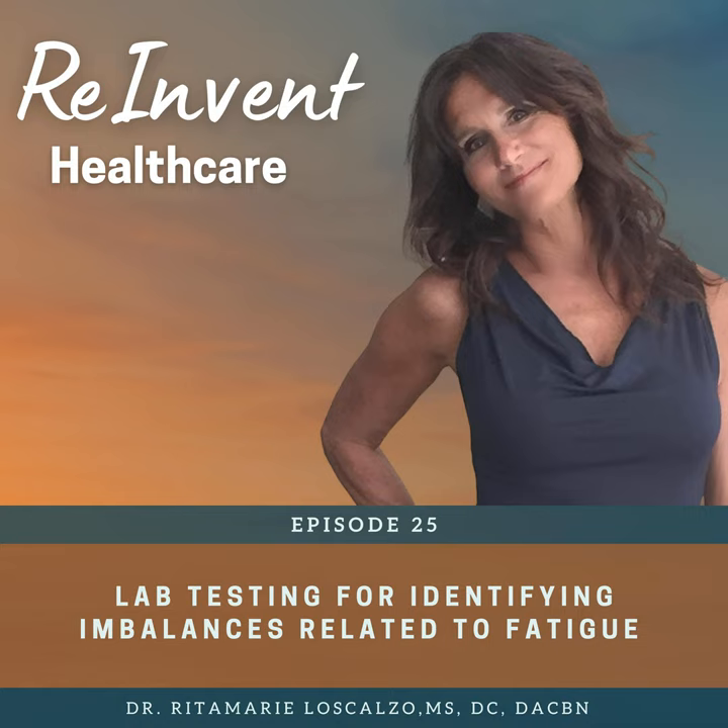I think it's important to start with a comprehensive blood chemistry panel and to know how to read it from a functional perspective — not just scan it to see if the lab marked anything low or high. That's missing a lot of functional imbalances that you can identify and help your clients to fix. The blood holds many clues as to the imbalances related to fatigue, and you have to know how to find them — things like anemia, hypothyroidism, blood sugar and insulin dysregulation, and nutrient deficiencies, mostly without actually testing the nutrients directly.